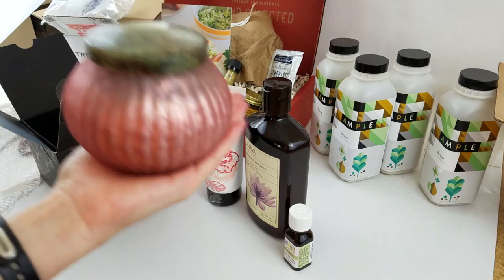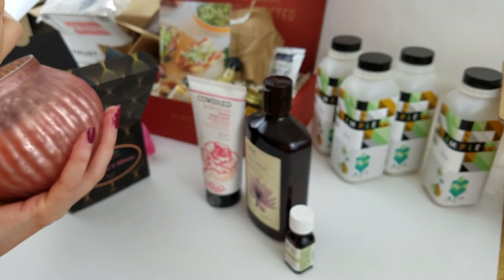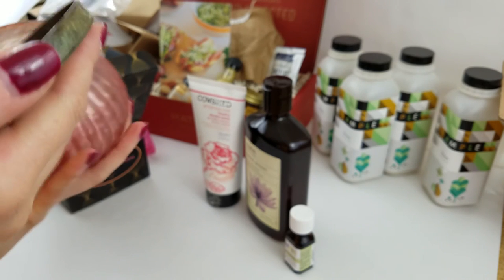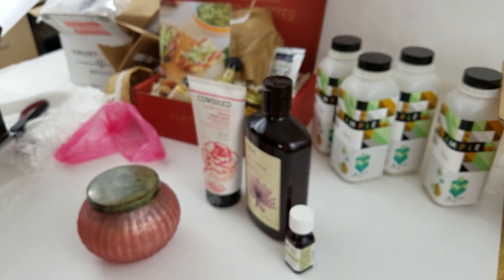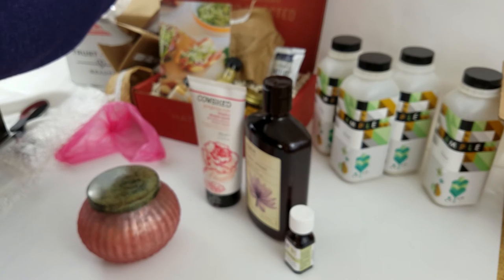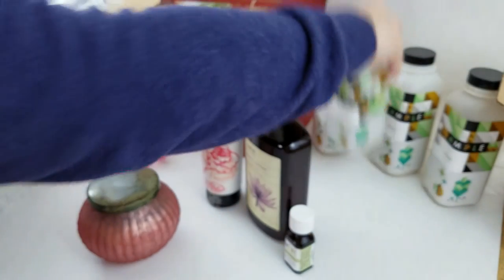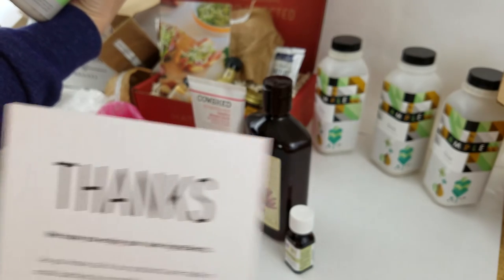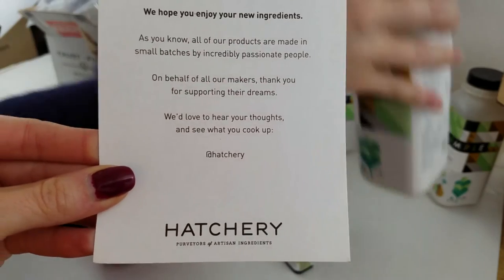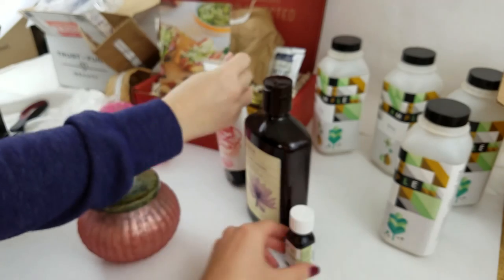Yeah, right now we're just unboxing these products but we probably will be testing them and updating you on how we like them. Oh, that smells good. That bottle — or whatever it's called, container — is really pretty. Well, thank you very much to all these companies. This nail polish is all Trust Fund Beauty, so I believe their website is trustfundbeauty.com, or you could just Google Trust Fund Beauty. The Hatchery — and then Ample at amplemeal.com, that's where you can get these awesome protein shakes. These are from Cowshed — cowshed.com — but Ahava is a brand on its own.